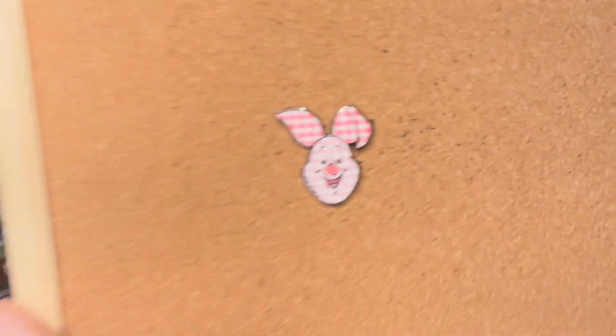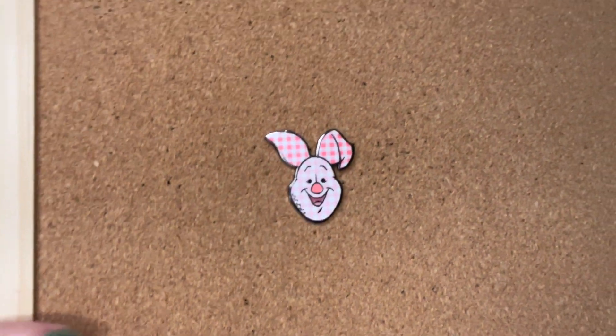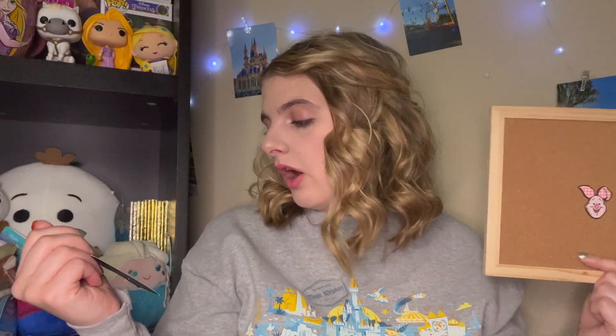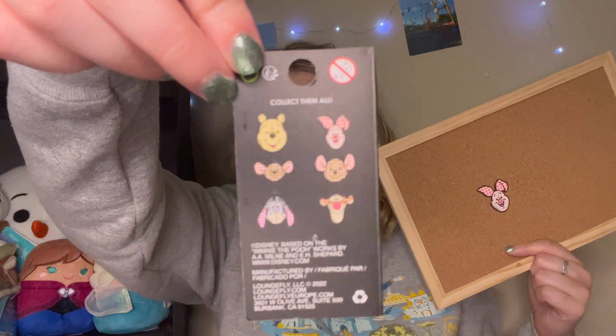I had opened up this gingham set from Box Lunch and gotten Eeyore and wanted more of them. Lindsay reached out and wanted to know if I wanted Piglet - and here's Piglet, this one's so cute you guys! If you have any of these ones, definitely hit me up on Instagram. I think I might have a Pooh Bear in one of these packages, so if you have Kangaroo or Tigger - I know Tigger is a chase - DM me over on Instagram.